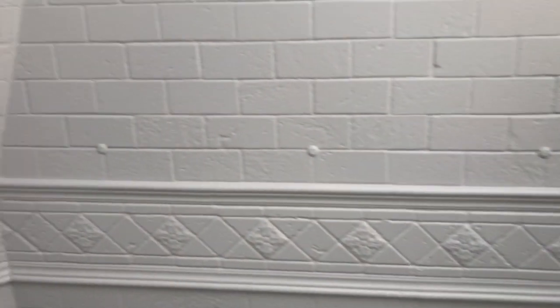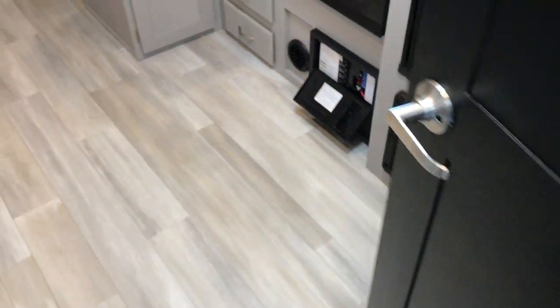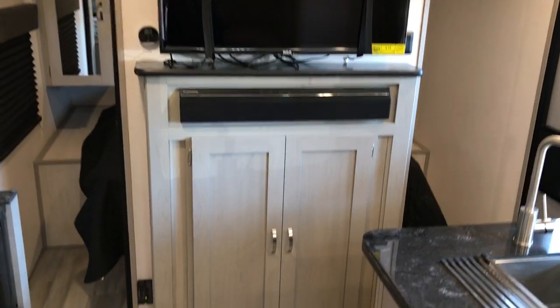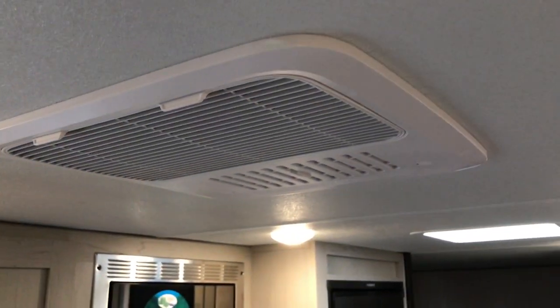Motion lighting. They also have one control panel in these Tracers where you can actually operate the slide, the lights, and stuff like that with your smartphone. Updated doors — they put real nice heavy doors in these things. Beautiful little travel trailer. The Tracer also comes equipped with a television — TV is included, about a 40-inch TV. Nice sound bar, Bluetooth sound system. Furion 14,500 BTU air conditioner.